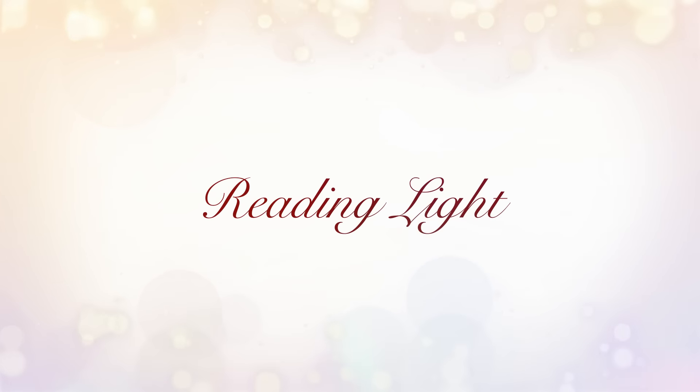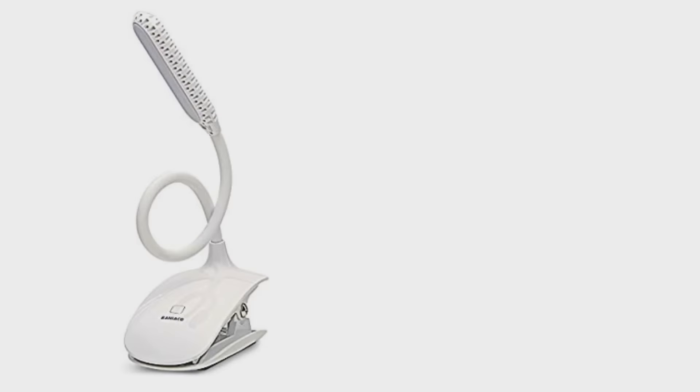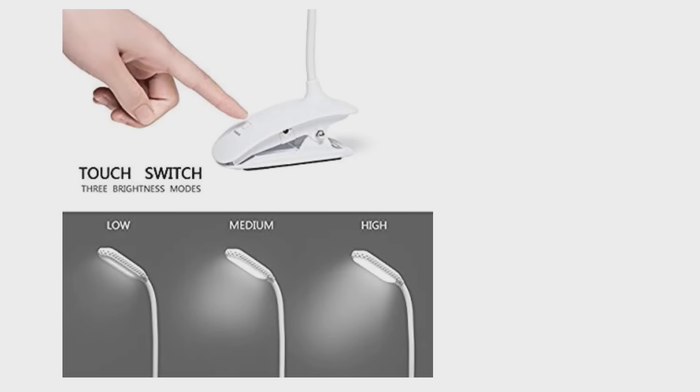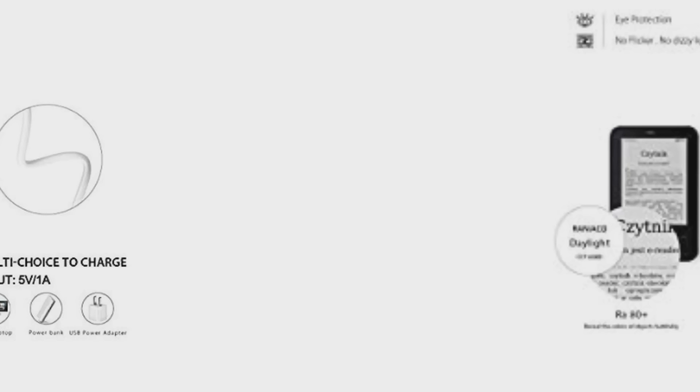The next gift idea is very straight and to the point and that would be a reading light, specifically a chargeable reading light. I used to use one that required batteries and I was constantly spending money on batteries because I'd wear it out — then my husband got me a chargeable one. You just plug it in, charge it up, and that's it. It's so nice and easy and pretty affordable too. It's not the most glamorous gift, but it's definitely one that a bookworm is going to use.